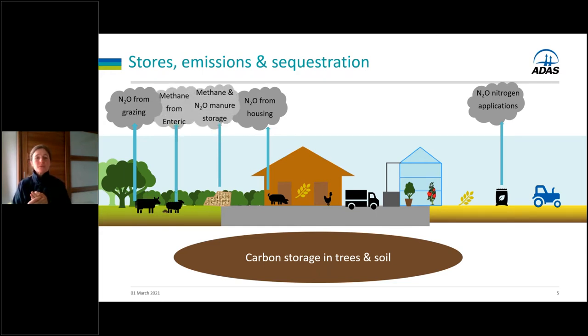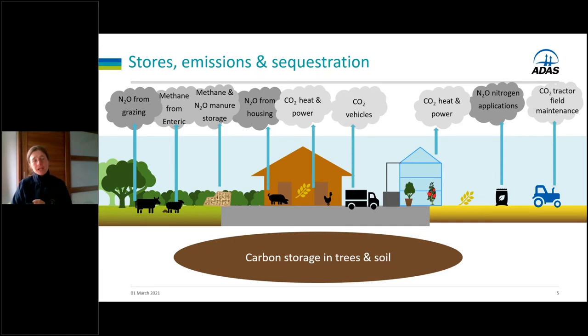Methane is predominantly associated with ruminant livestock — enteric fermentation from cattle and sheep — but also from the storage of manures. The third greenhouse gas, carbon dioxide, is produced from burning fossil fuels: fuels used to power vehicles and tractors, and electricity or other fuel sources used for heating, powering, ventilating livestock housing or glasshouses. The final piece of the emissions footprint is the embedded emissions associated with raw materials brought onto farms — feed, bedding, fertilisers, and growing media for horticultural crops all have a carbon footprint that comes with them when you calculate your farm footprint.